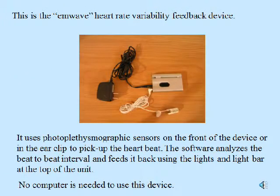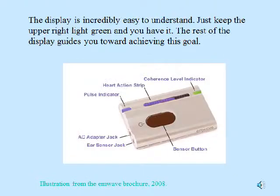This is the M-Wave heart rate variability biofeedback device. It uses photoplethysmographic sensors on the front of the device or in the ear clip to pick up the heartbeat. The software analyzes the beat-to-beat interval and feeds it back using the lights and bar at the top of the unit — no computer is needed. The display is incredibly easy to understand: just keep the upper right light green and you have it, while the rest of the display guides you toward achieving that goal.